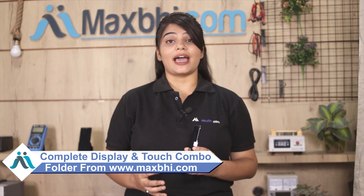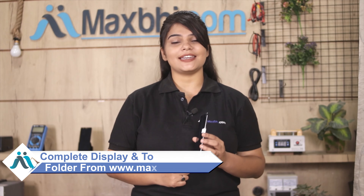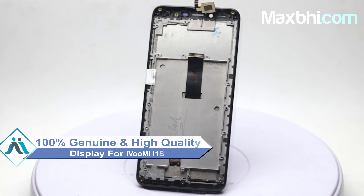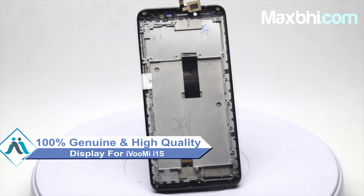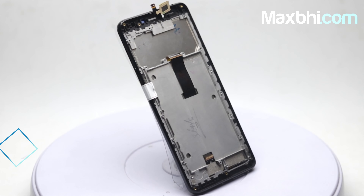Yes friends, you can visit our website MaxBee.com to buy a new display for your iBoomy i1s. This amazing contrast and high brightness display touch combo folder is a 100% genuine quality product which works similar to your original display, with a perfect fit for your iBoomy i1s. This display is thoroughly checked through quality assurance.